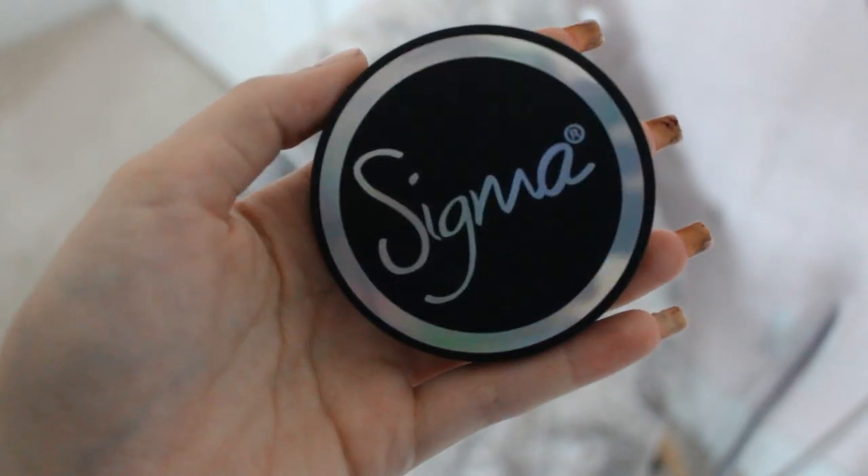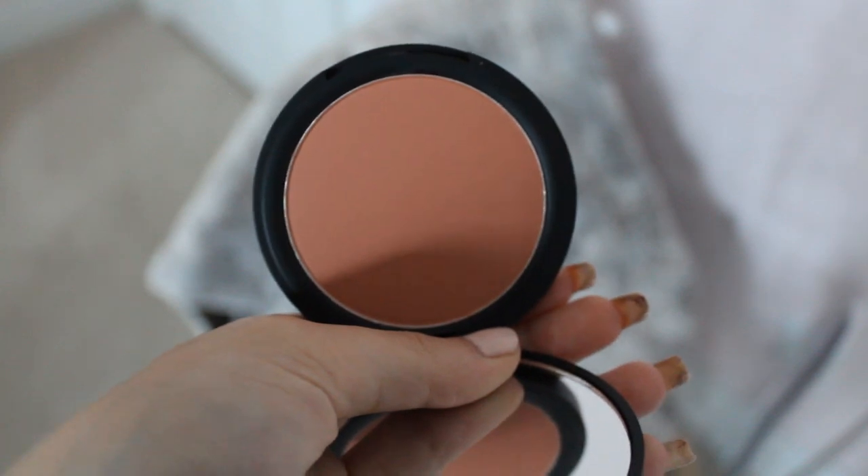The next thing from Sigma is the Corde Rosa blush. It might be a little bit too dark for me — I usually like to go with lighter pinky blushes, but I'll probably use this when I'm tan and have a little more color. Maybe when I'm in Australia I'll be able to use this more. I really like how sleek it is. I love the packaging — it's so beautiful and it catches my eye so much. I just freaking love this.